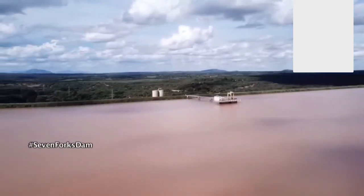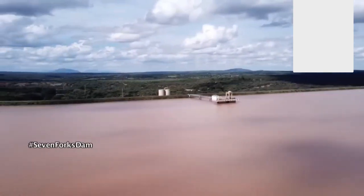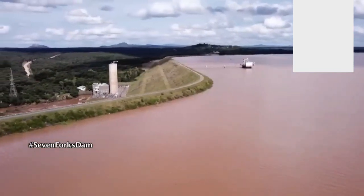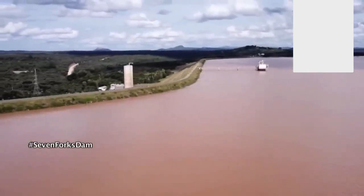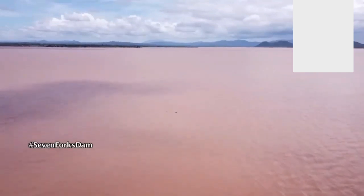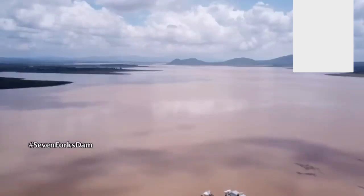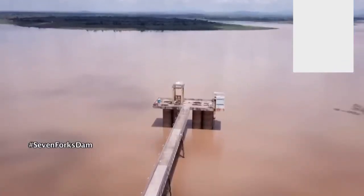Masinga Dam, located in a little-known town center called Masinga, is an embankment dam on the Tana River, the longest river in Kenya. It straddles the borders of Embu and Machakos counties in eastern province and is located to the northeast of Kenya's capital, Nairobi. The dam is managed by the Tana and Athi River Development Authority, popularly known as TARDA, a government agency.